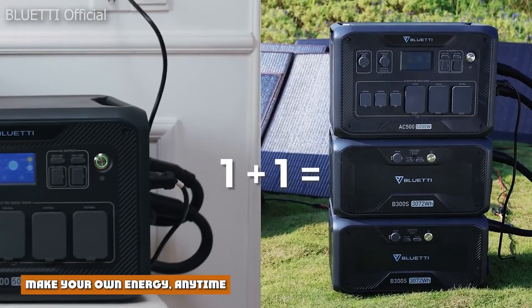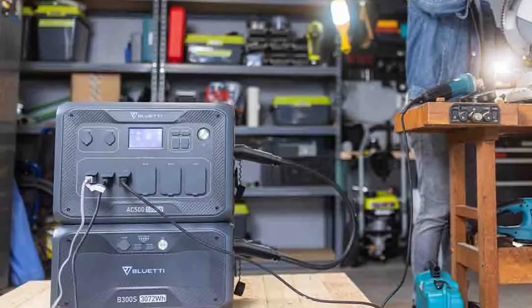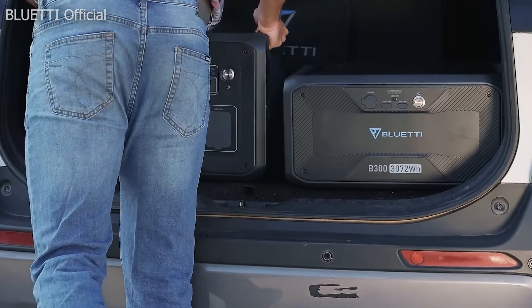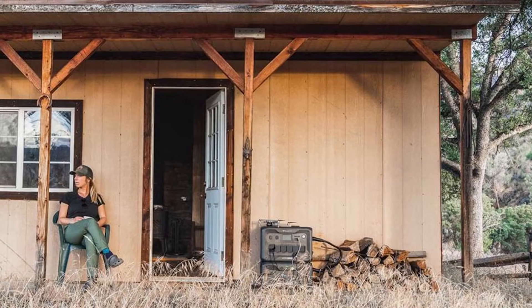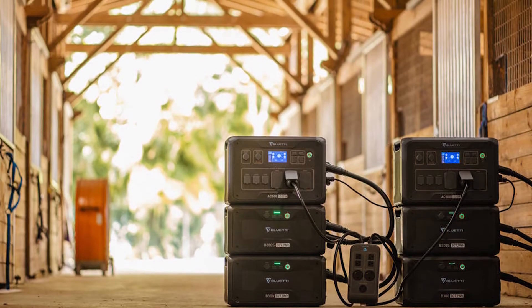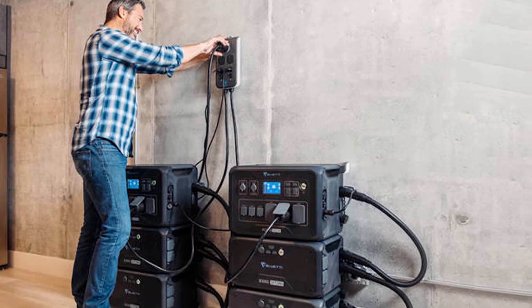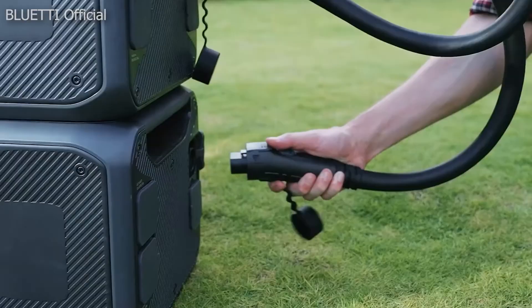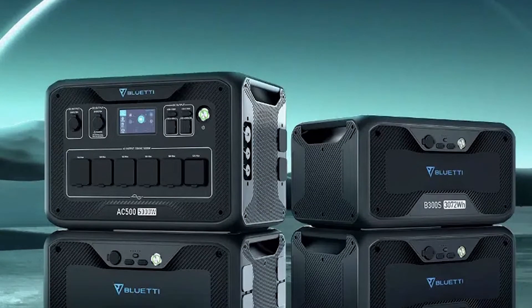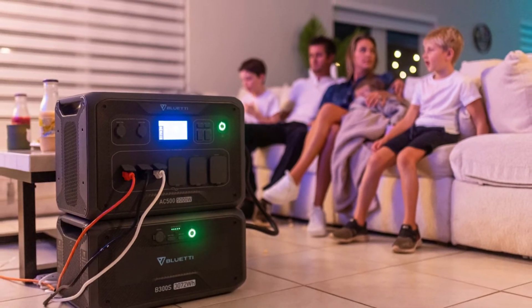Make your own energy wherever you are — even at home. There's no need to rely on the utility grid, which is especially important if you're on the road or living off the grid. With the AC500 and B300S combo, you can hook it up to your house to charge devices via wall outlets, or plug gear directly into the unit — useful in the car or at a campsite. There are seven ways to charge the unit, including connecting solar panels. As an electric generator, it produces no emissions, no toxic fumes, and makes no noise while functioning as an absolute powerhouse.